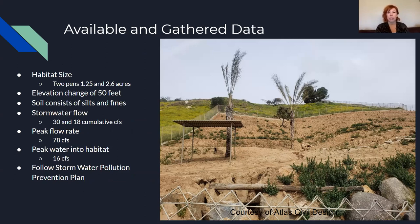For our available and gathered data, we got some designs and water flow data from Atlas Civil Engineering who was sponsoring us. The rest we calculated ourselves. The habitat has two pens of 1.25 and 2.6 acres respectively. The large slope has an elevation change of about 50 feet, and a soil analysis showed it consists mainly of silts and fine-grained soils, which is why water erodes it so quickly. Stormwater flow is generally between 18 and 30 cumulative cubic feet per second for both drains, with a peak flow rate of 78 cubic feet per second. Water entering the habitat is about 16 cubic feet per second, which is a pretty high amount.